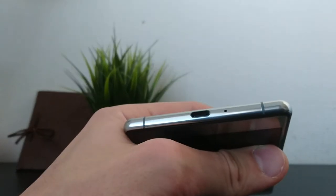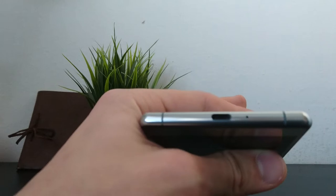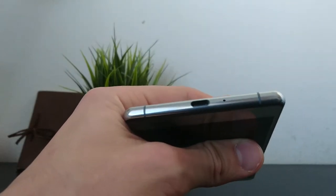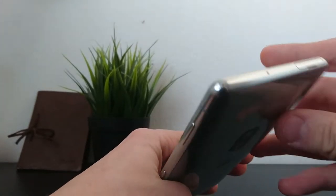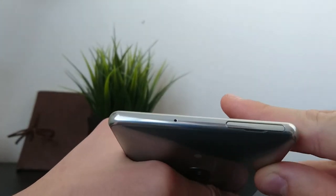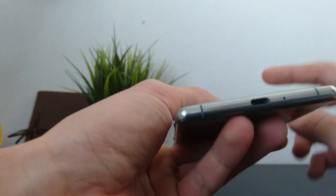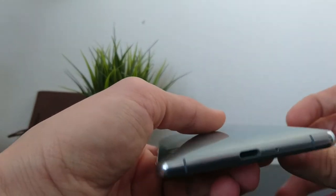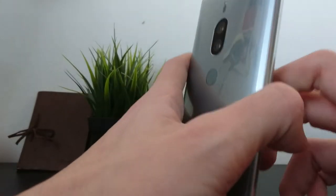A disappointing thing for some people may be the lack of a 3.5mm audio jack, but that's how it is with modern flagships and I personally have no problem with it. On the top is the microSD and SIM tray, you have two microphones, and of course the USB Type-C connector.